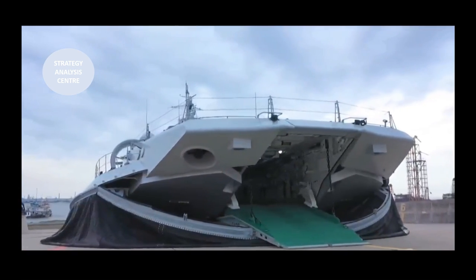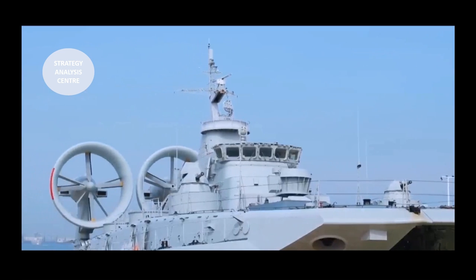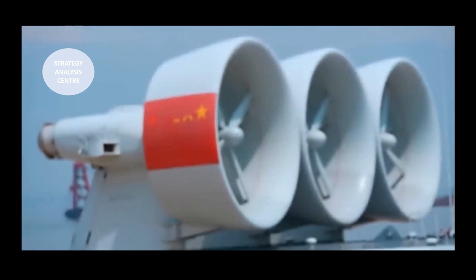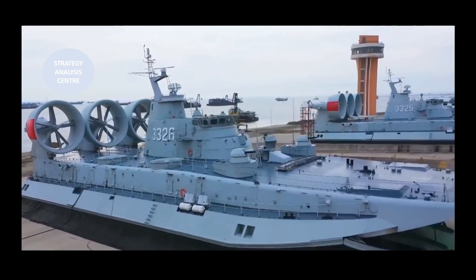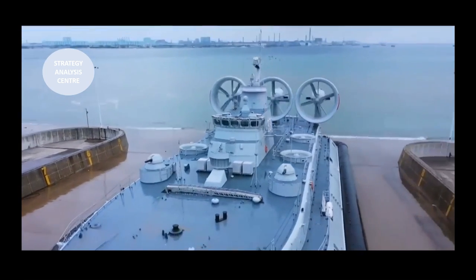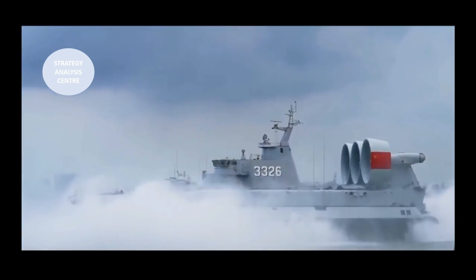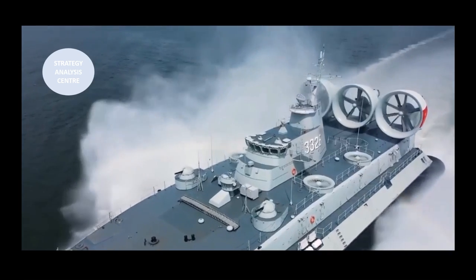Hovercraft or air-cushion vehicles have been used by military since the 1960s, ranging in size from small insertion craft carrying maybe 10 troops to mega hovercraft that can carry payloads of 150 tonnes. Able to access around 70% of the world's coastlines, vice around 17% for traditional landing craft, they are also significantly faster.